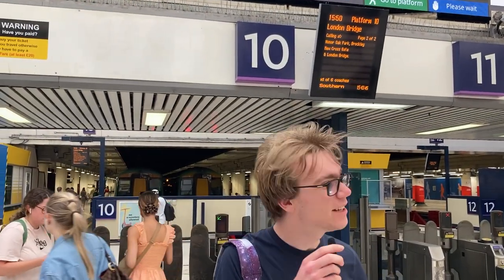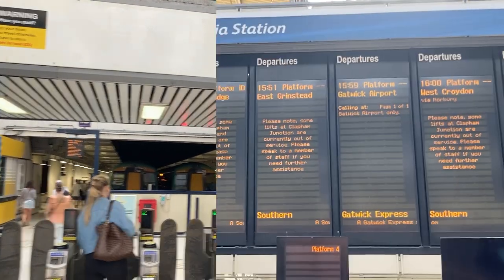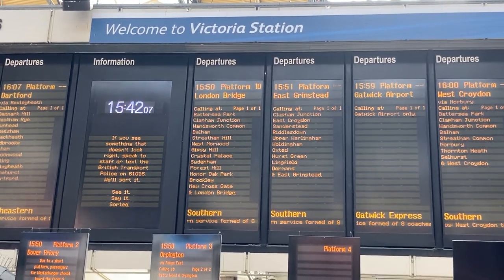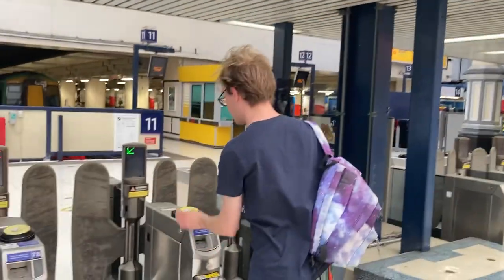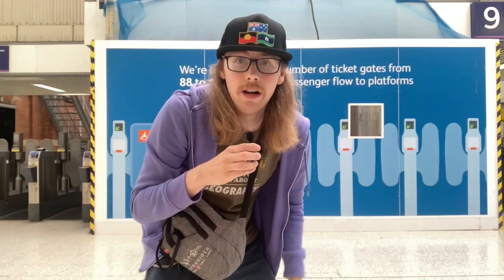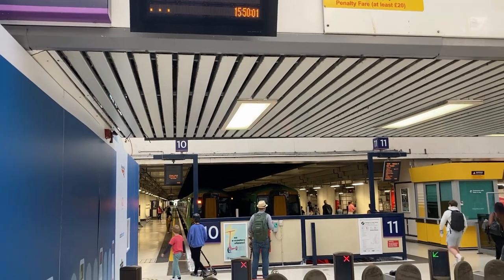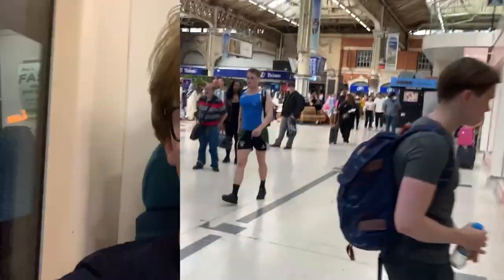So which is faster — walking or a 14-stop Southern service to London Bridge? Let's find out. To clear some things up: I cannot start walking until Dylan's train has scheduled to depart at 3:50. I cannot run or jog; I must exclusively walk to London Bridge. And the train is off — let's go. 14 stops and 1 hour. Let's go.